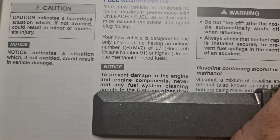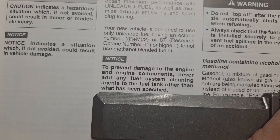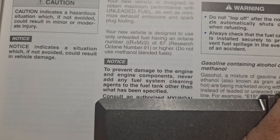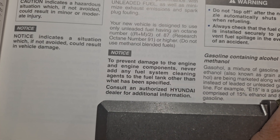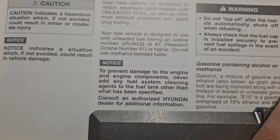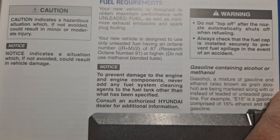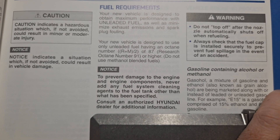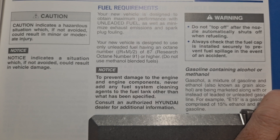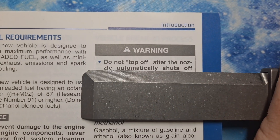Notice: to prevent damage to the engine and its components, never add a fuel system cleaning agent to the fuel tank other than what has been specified. They want you to go to a Hyundai dealer for additional information. Later on in the manual they do recommend a fuel system cleaner that's Hyundai-specific.